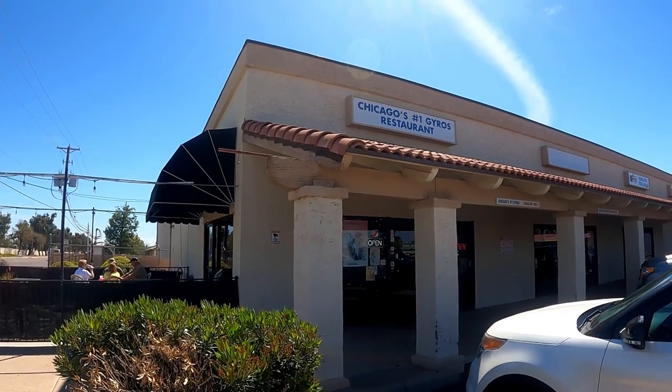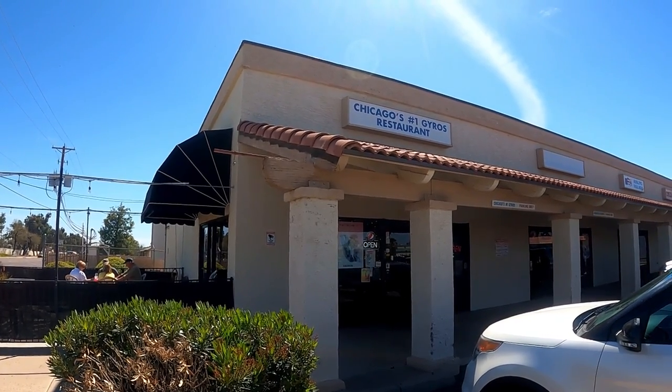Before we run to the hardware store, we thought we'd grab lunch. We're here at a Chicago-style restaurant — we're not in Chicago, but I believe the owners are from Chicago and moved down to this area. I was in Chicago a couple of summers ago and went to a Chicago restaurant and it was really good, so I'm hoping since the owners are from Chicago that it's going to be yummy. We'll see.